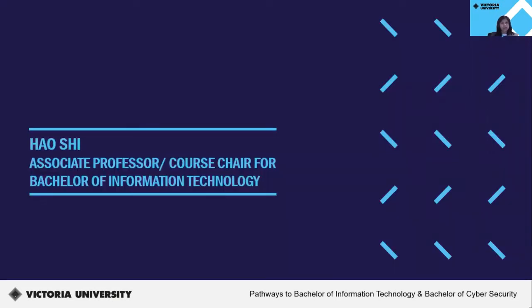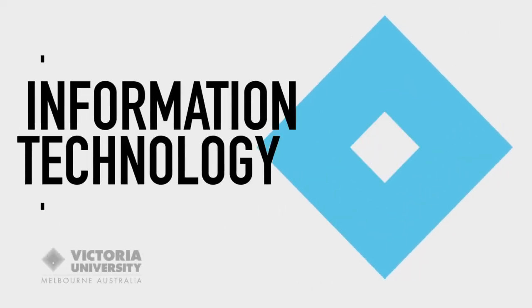I'd like to hand over to Dr. Hao Shi, Associate Professor and Course Chair for the Bachelor of Information Technology, to speak about industry insights and more about this course. Hello, I'm Dr. Hao Shi, Associate Professor at the College of Engineering and Science. IT covers both areas, including programming and networking, and also covers big data, data analytics, and artificial intelligence. IT is always in demand, but also a challenge — you need to have both hard skills and soft skills. Hard skills refer to technical skills, which you may learn from your lectures and hands-on labs, while soft skills include project management and time management.